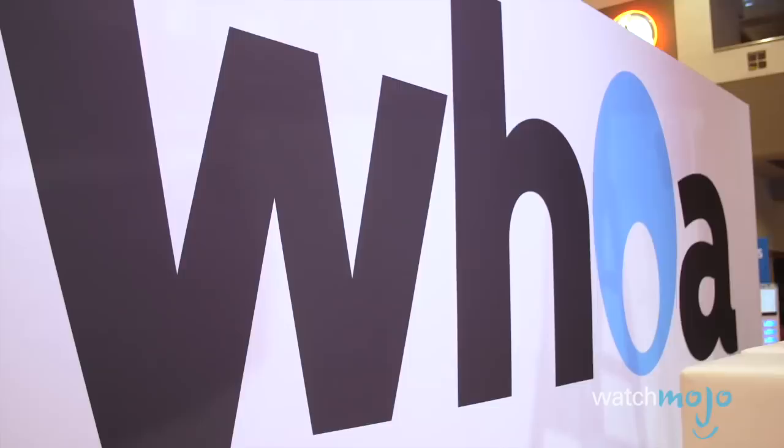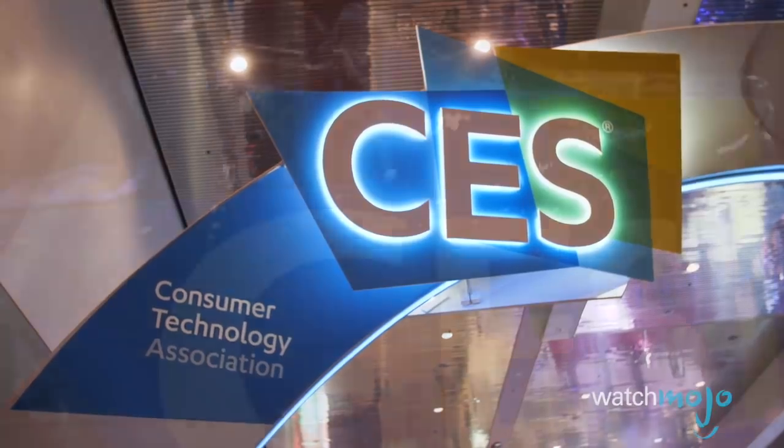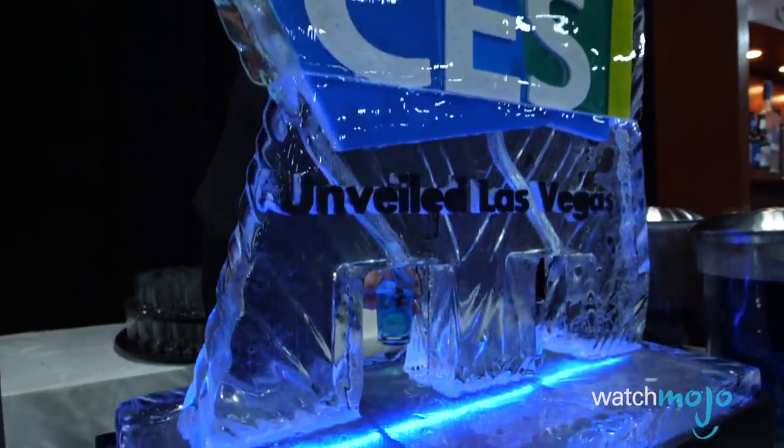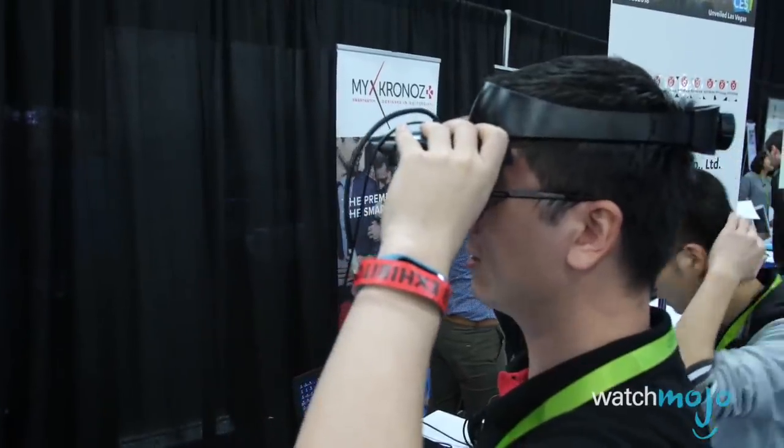Thanks for watching Gear Up. I'm Mark Saltzman. Let us know in the comments section what CES gadgets you think we left out, or what you'd like to see more of going forward. And for more techtastic lists, be sure to subscribe to WatchMojo.com. Ciao for now.